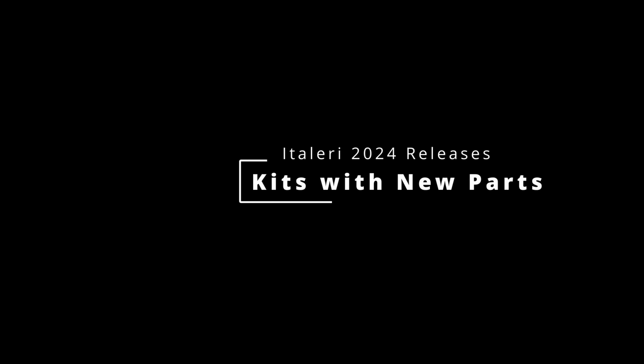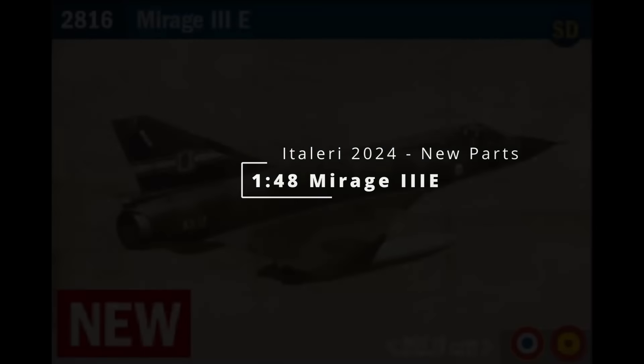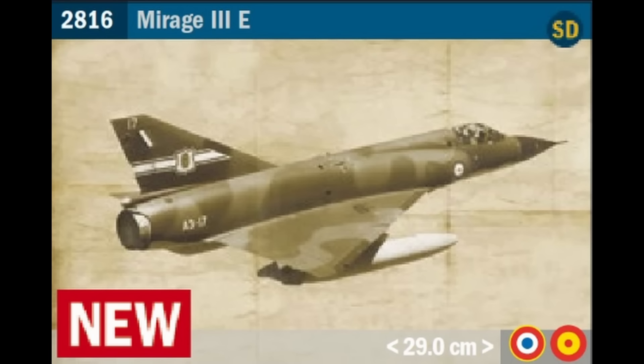Next we have kits listed as 'new', meaning something about them is new, and I'll try to decipher what that is — though without more information some of these might be different on release. First up is the Eurasian RE202 Ariete, a 2009 tooling that has been boxed by Tamiya and was last issued by Italeri in 2011. This looks like a new scheme as it has the super decals listed but is otherwise probably unchanged. Second is the Mirage 3E, first released by Italeri in 2004 but originally the Eschi tooling from 1980 — I don't expect more than a new decal scheme here.